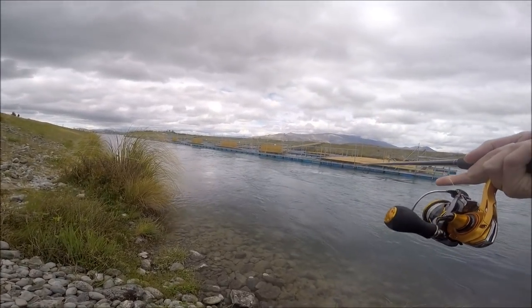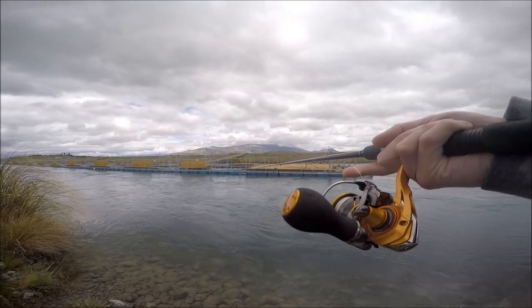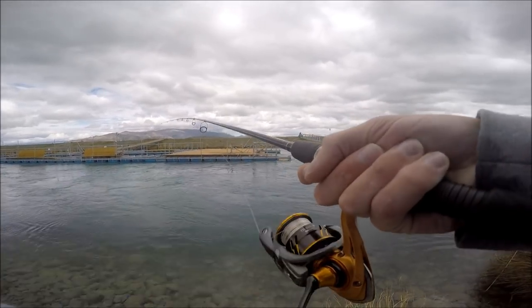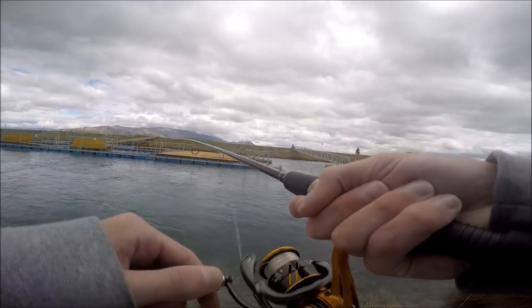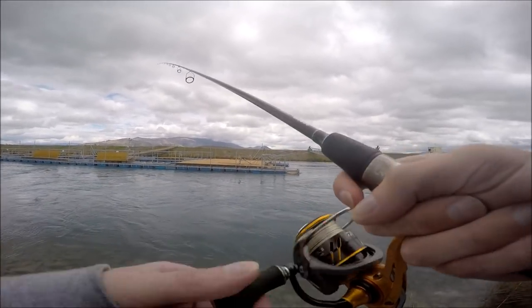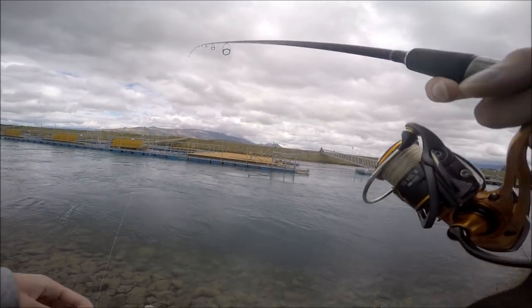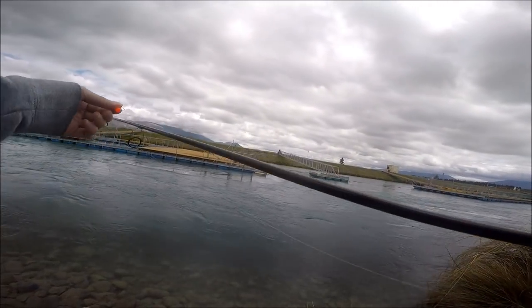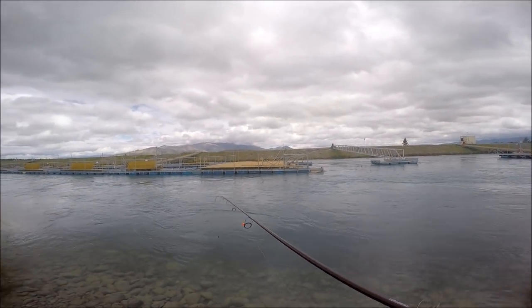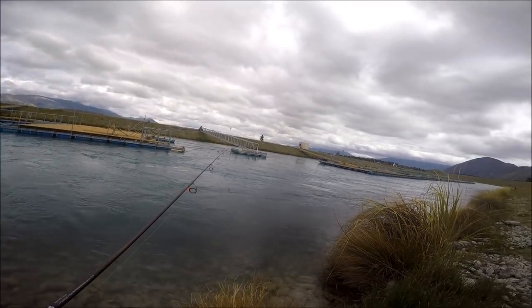Well guys, thanks for watching this video. It's been an absolute awesome session here at the canals — the bite has been absolute fire, like rainbows after rainbows after rainbows. It's definitely one of my funnest videos I've filmed, that's for sure. Thanks for watching, appreciate all the likes and subscribers. Hopefully I'll put some more videos out like this. Until next time — tight lines!